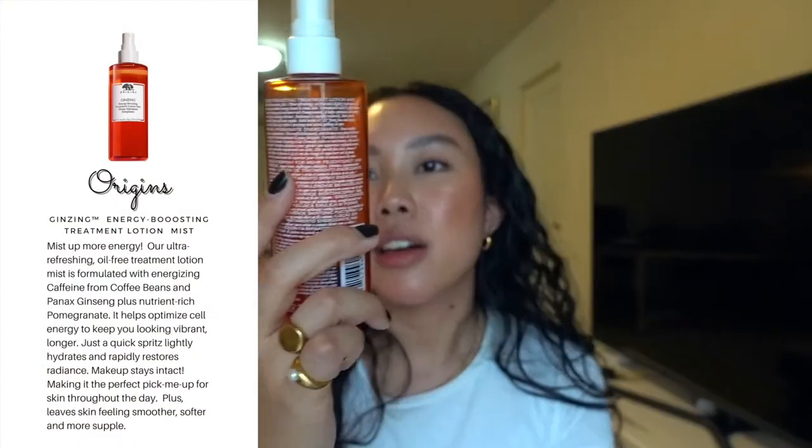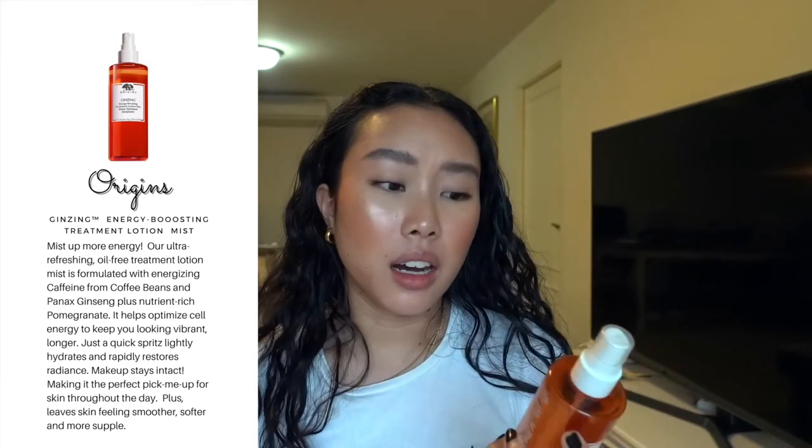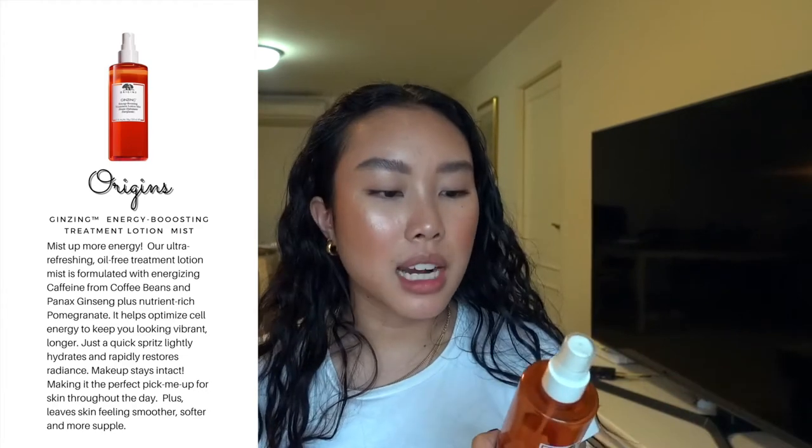This is the Origins Ginseng Energy Boosting Treatment Lotion Mist — I've talked about this before, this is my second bottle. It smells amazing, the nozzle is great, and it's super refreshing. I use it as kind of an essence, after my toner. It was really nice and refreshing to use in the morning. I can't say it made dramatic changes, but it felt really refreshing.